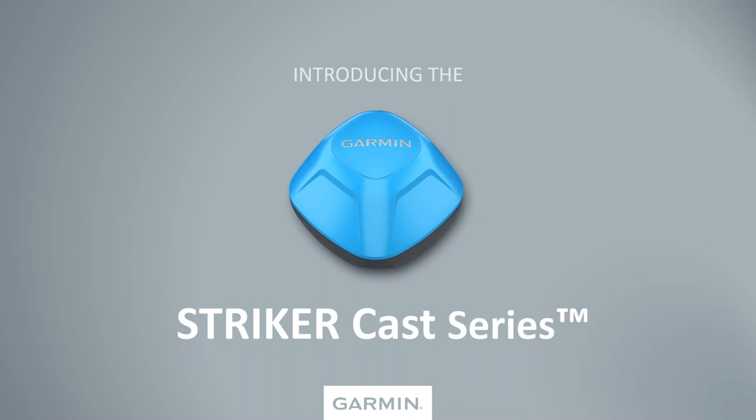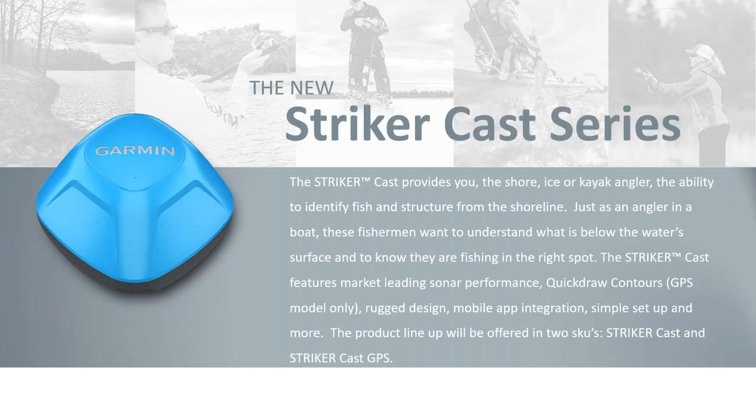Let's start with Striker Cast. It's essentially a bobber that provides sonar for shore fishing, ice fishing, and kayakers — giving you the ability to identify fish and structure from the shoreline. It's a portable sonar — great for when you're on a camping trip or come across a lake and wish you had sonar with you. We have two versions: one with sonar, and one with sonar and GPS.